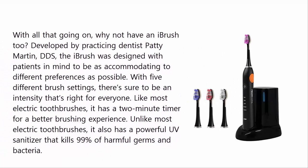Developed by practicing dentist Patty Martin, DDS, the iBrush was designed with patients in mind to be as accommodating to different preferences as possible. With 5 different brush settings, there's sure to be an intensity that's right for everyone. Like most electric toothbrushes, it has a 2-minute timer for a better brushing experience. Unlike most electric toothbrushes, it also has a powerful UV sanitizer that kills 99% of harmful germs and bacteria.